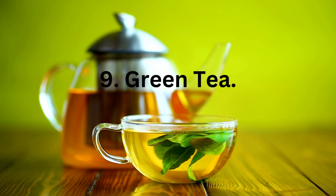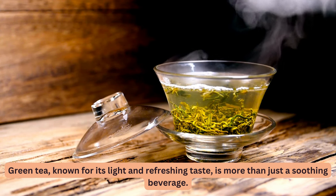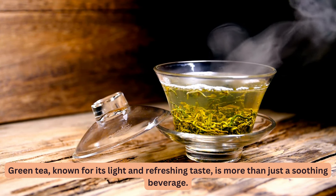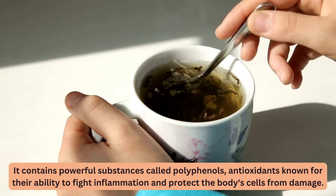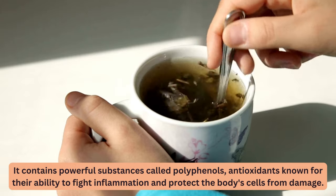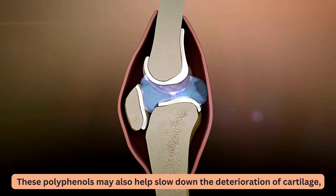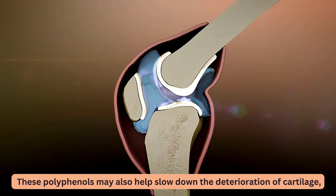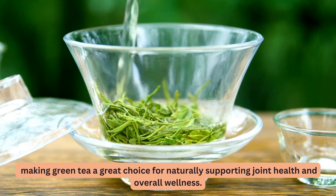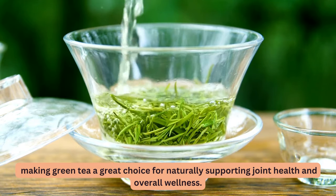9. Green Tea. Green tea, known for its light and refreshing taste, is more than just a soothing beverage. It contains powerful substances called polyphenols, antioxidants known for their ability to fight inflammation and protect the body's cells from damage. These polyphenols may also help slow down the deterioration of cartilage, making green tea a great choice for naturally supporting joint health and overall wellness.